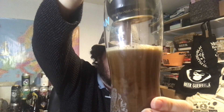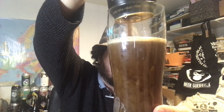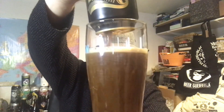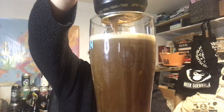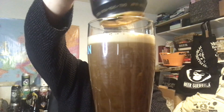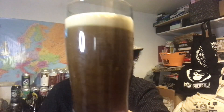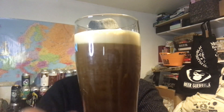Because it will cascade — that's the whole idea. It won't go everywhere like if you've done that with a widget-less beer. You're getting that cascade effect — remember the advert?